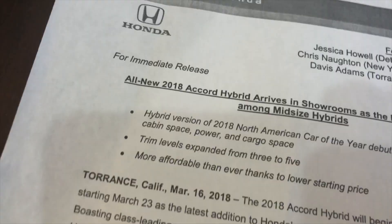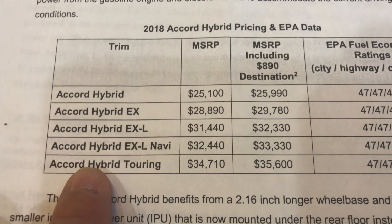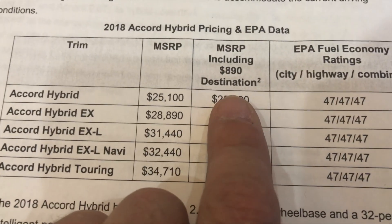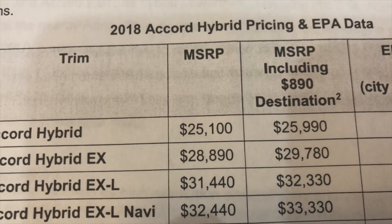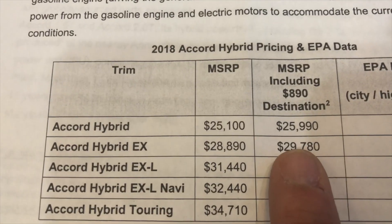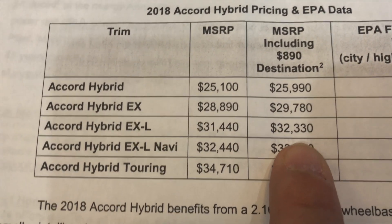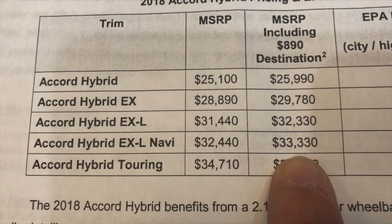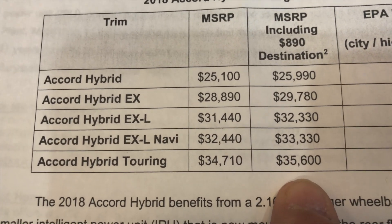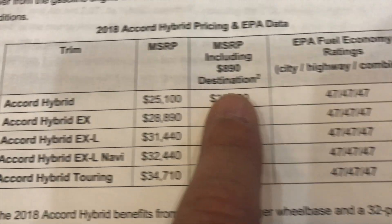Now let's look at the pricing of the Accord from Honda. There are five different trim levels. The pricing with destination and handling for the entry level is $25,990. The EX will run you $29,780. Then going up to the leather trim model is $32,330. The leather with navigation adds a grand to $33,390. And the top of the line Touring model is going to run $35,600, including destination and handling.